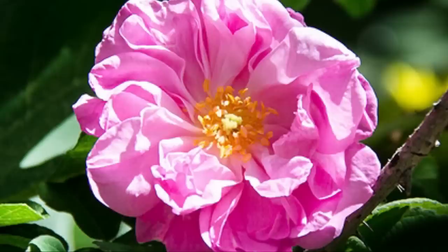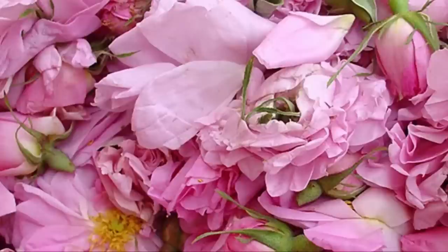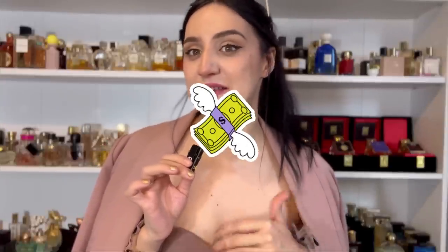If you ever go to the south of France, you should go to Grasse where the centifolia rose, or May rose, is blossoming. Another rose used a lot in perfumery is the Turkish rose. It has more of a very sweet property — I would say it's a little bit less expensive, so it's more commonly used, but it's still a beautiful rose. It has more of an opulent, sweet fragrance.